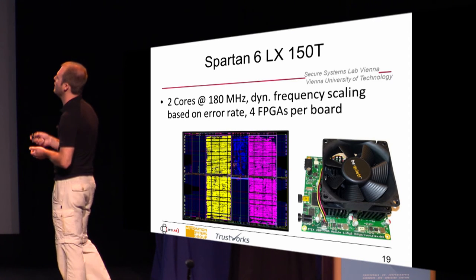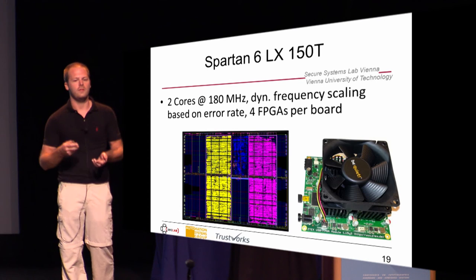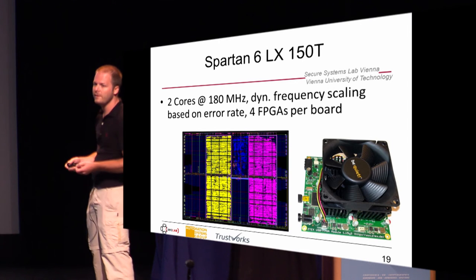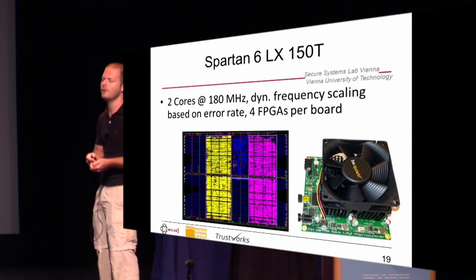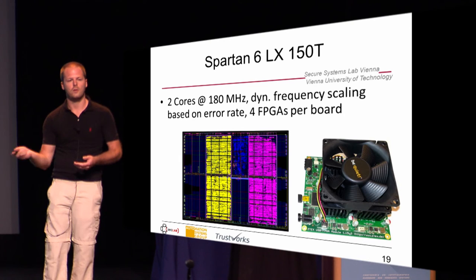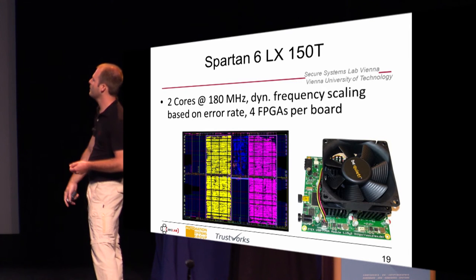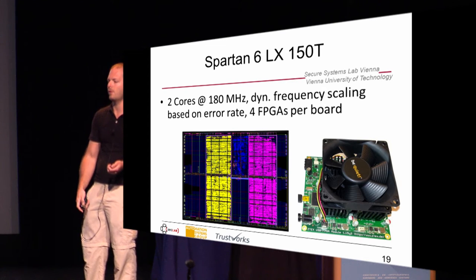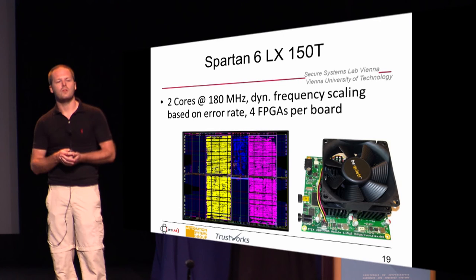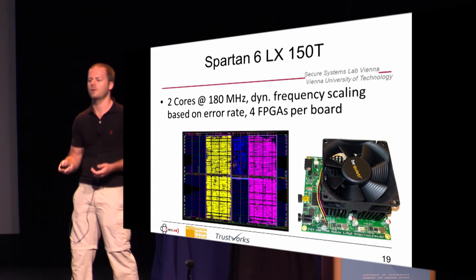For the Spartan 6, we managed to fit two cores at 180 MHz on the FPGA. You need to care about temperature — if it gets too high, you get bit errors. Unfortunately, neither the board nor the FPGA has a temperature sensor, so we implemented dynamic frequency scaling based on the error rate: as soon as we get errors, we clock down the FPGA a bit. You can already see the floor planning with the big pipelines and in the center the state machine and password verifier core. We also tried three cores but had routing issues, and the achievable clock frequency was much lower.